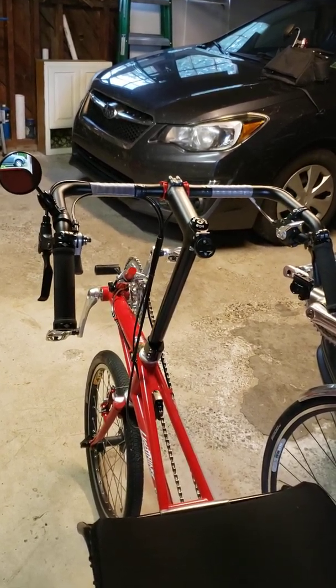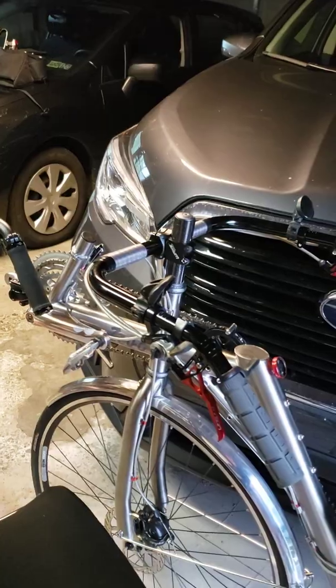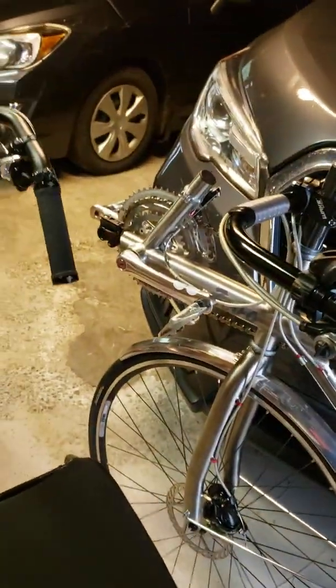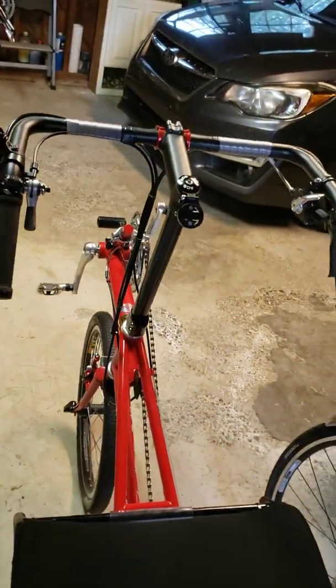For now I'm just going to show with two different bikes that have different flop characteristics. I've got my P38 here and I've got the Zevo. These two bikes have the least amount of flop in the case of the Zevo, and the most amount of flop of any current bikes that I own.